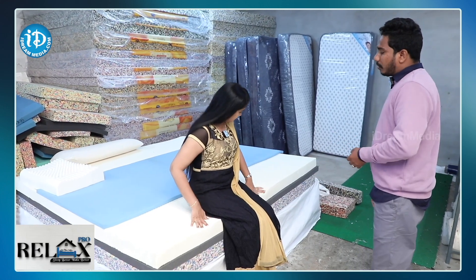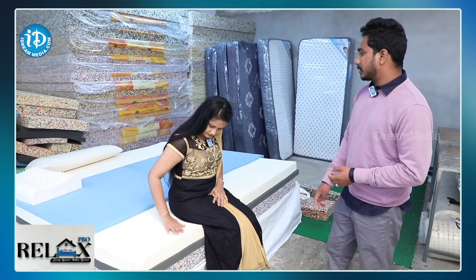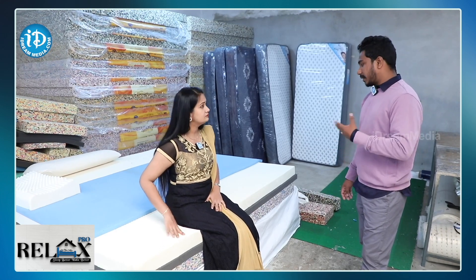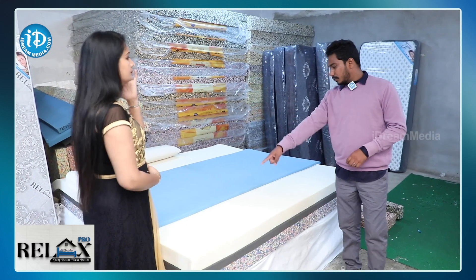If you use softness, it's HR foam. If you use a firmer surface, it's a hard surface. If a customer doesn't have specific ideas, we can customise it. Next, you have Kerala latex — you can also check Thailand latex. You can also check it in Kerala.